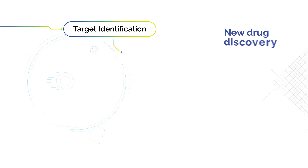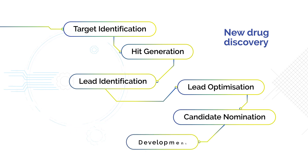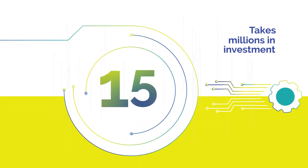New drug discovery is an arduous process, beginning with target identification, leading all the way to candidate nomination and prototype development. It often takes several years and millions in investment.